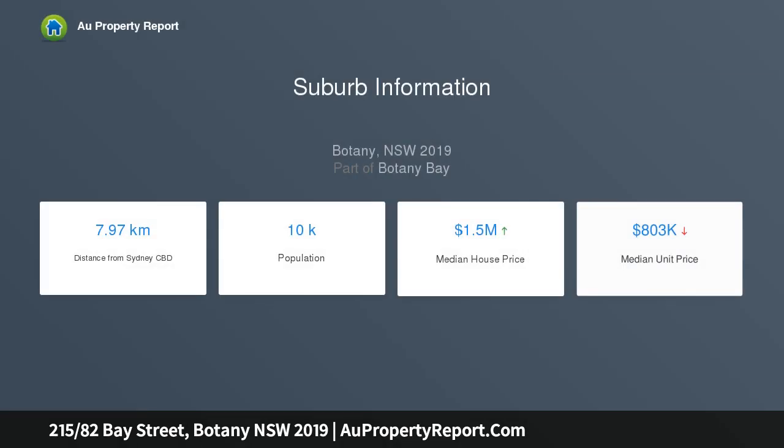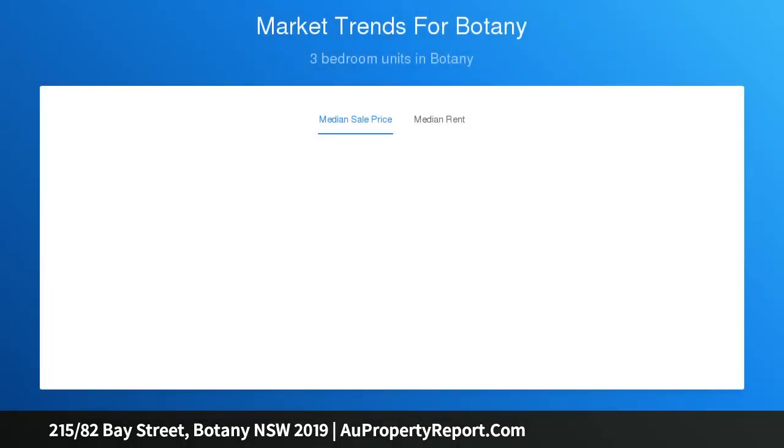Two balconies complete the picture perfectly. Moments from Boralee Park and the tranquil foreshore, it has quick access to village cafes and Sydney Airport. Bright open living and dining flows to a wide entertainer's balcony.